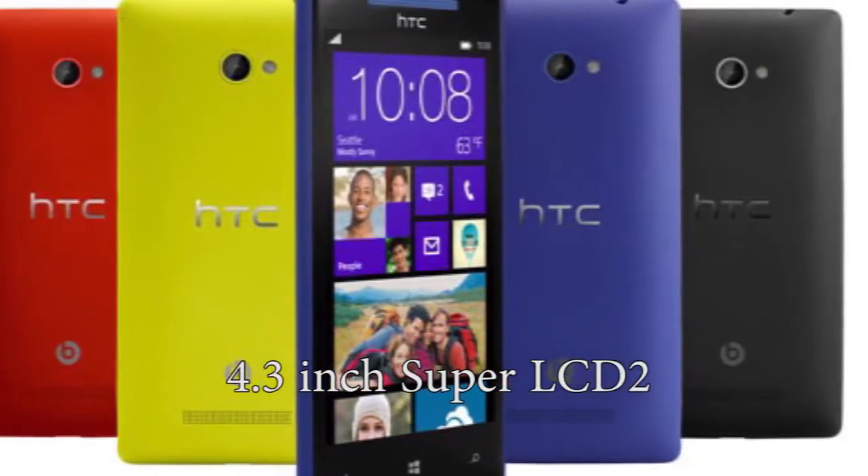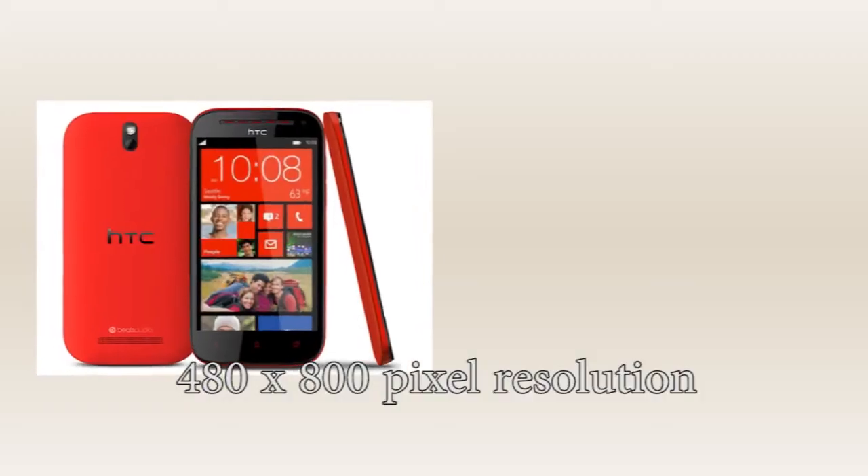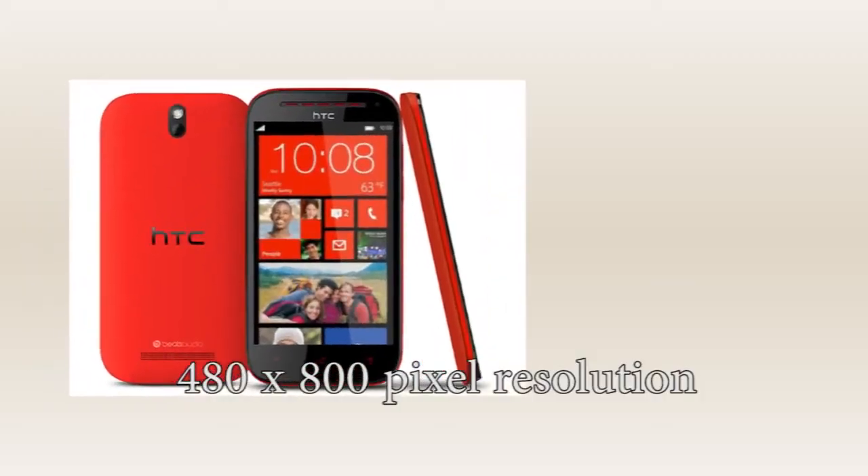Tiara will come with a 4.3-inch Super LCD 2 capacitive touchscreen display with 480x800 pixel resolution.